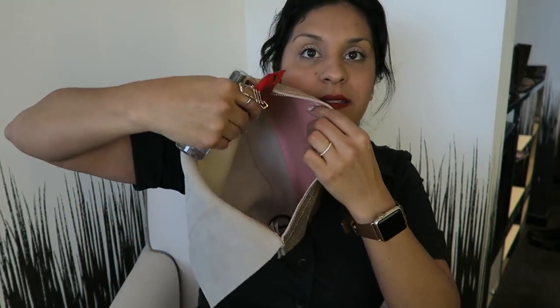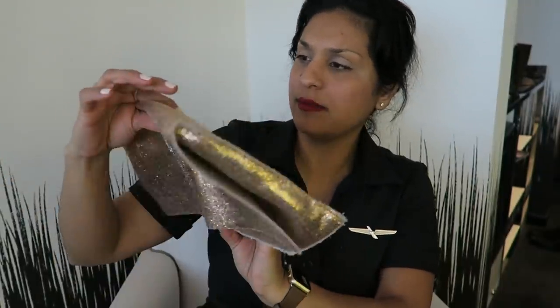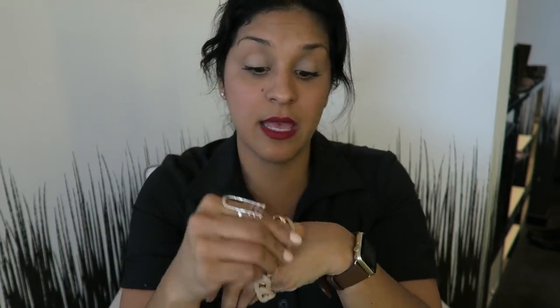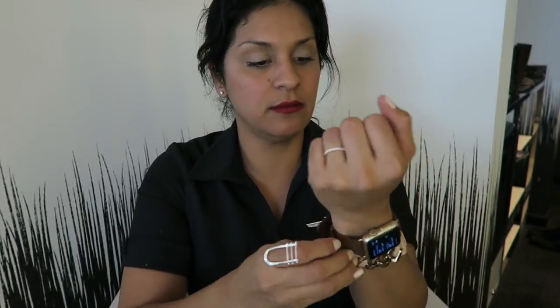I love this little suede clutch — it's so cute. I also have a random bracelet in my bag. I got it in Germany and always get questions about it. I don't even know the brand, but I love it — it's a fun chain bracelet.